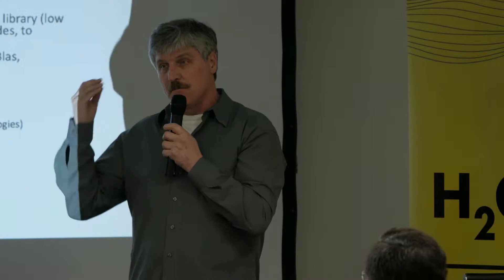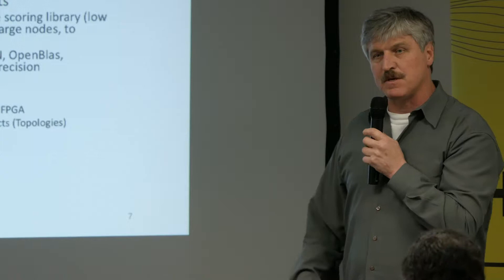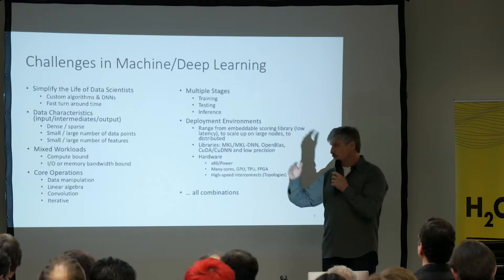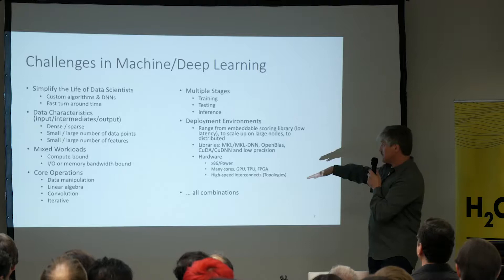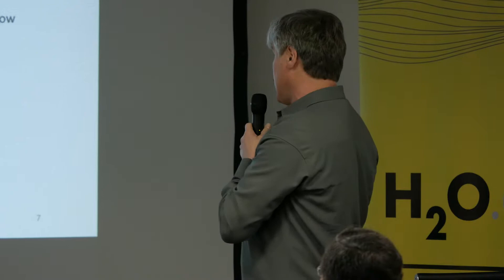There are many operations to optimize for: data transfer and manipulation, linear algebra, convolution or specialized LSTM kernels for deep learning, and all algorithms are iterative. In terms of deployment environments, that's very tricky. Most people only talk about training, but once you need to deploy, what is your deployment environment? You need to embed your trained model with some runtime into a workflow or solution. How do you optimize for those situations and handle data exchange between pipeline steps?